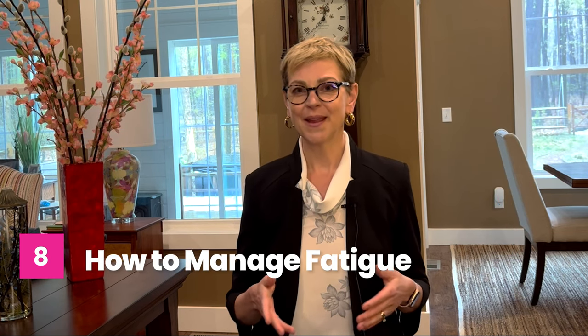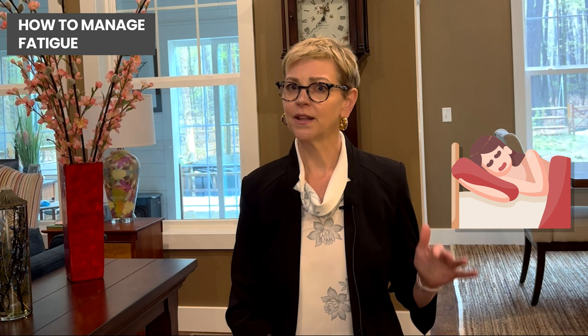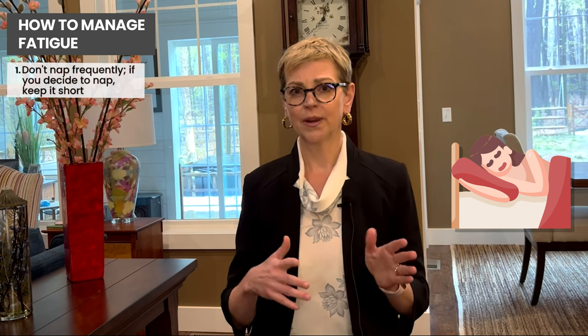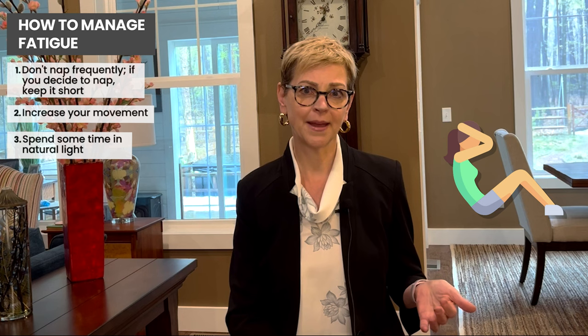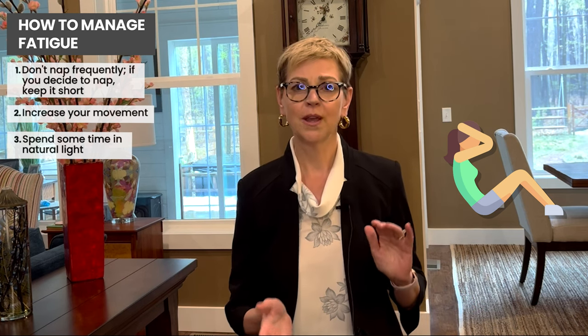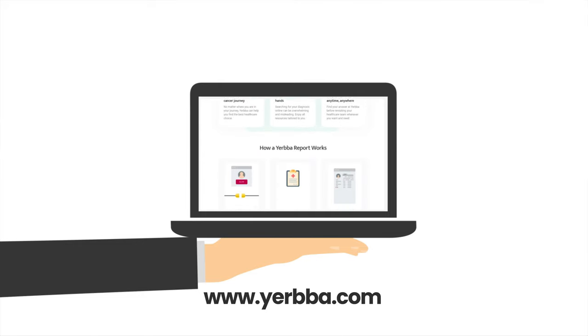In terms of fatigue, one of the key things is to attend to your sleep. Make sure you're getting good rest and don't spend a lot of time napping — if you take naps, keep them short or it can mess with your sleep architecture at night. Try to get some movement, even if it's just a short walk every day. Being in natural light is also recommended, as it helps regulate your sleep-wake cycle and has been shown to improve fatigue. Please feel free to drop your comments or questions below. You can visit yerba.com for your personalized report, and tune into the live stream on May 21st.